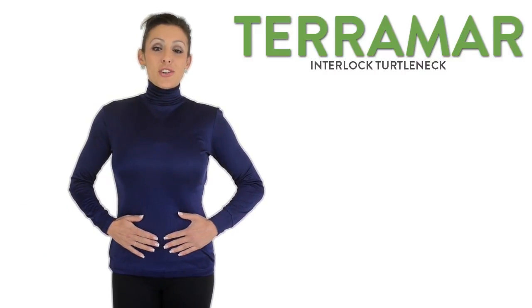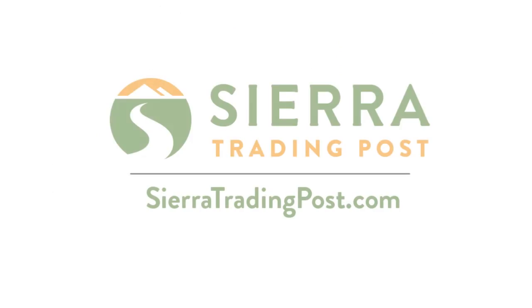Terramar Interlock Turtleneck. Get yours today at Sierra Trading Post.